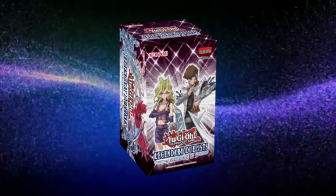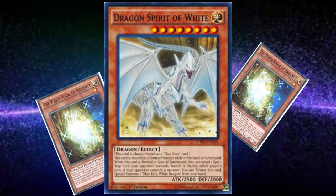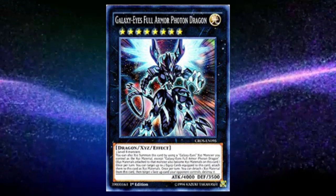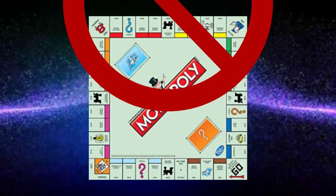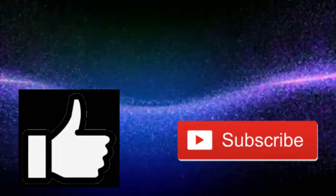Luckily my box of Legendary Duelist Season 2 came in, so we can start getting the staples for the deck — our Sages, Alternative Blue Eyes, more Eggs, Dragon Spirit of White, the Extra Deck galaxy Xyz monsters, and the Synchro monsters we need. We're also going to want more staples, so we'll be getting more Maximum Gold and maybe Duel Devastator someday. We're just really doing poorly — we can't make a board and we can't out other people's boards — but I do have confidence that someday we'll make a competitive deck. Thanks for watching, and I hope you'll like and subscribe.